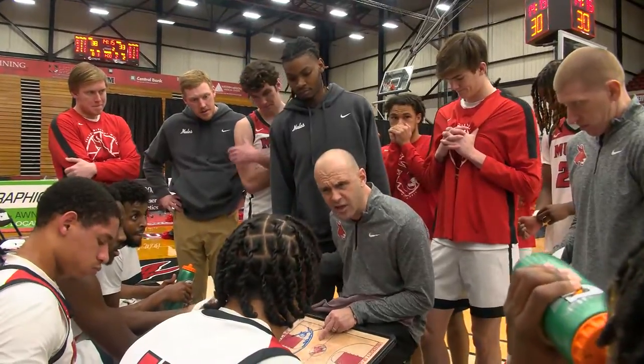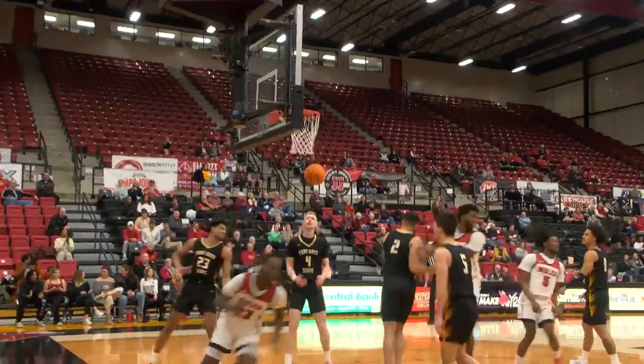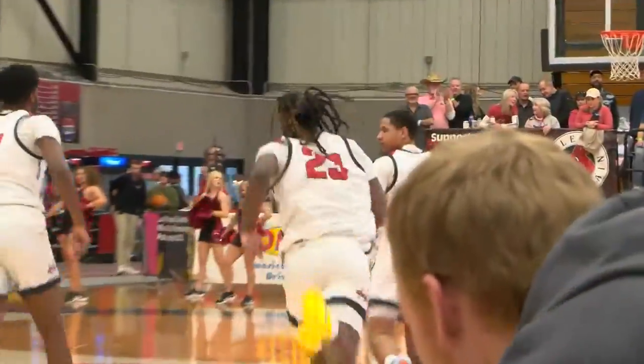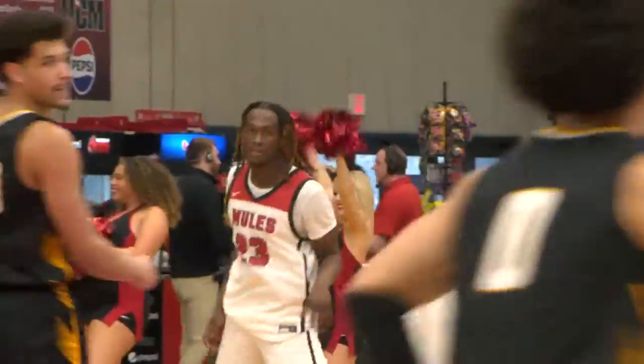Second half, tied at 31, Jordan spins on a defender, lays it in, puts the Mules ahead by two. Jordan finished with 14 points. A couple of possessions later, Kiner off the dribble gets the long two to fall. Central Missouri leading 38-33.